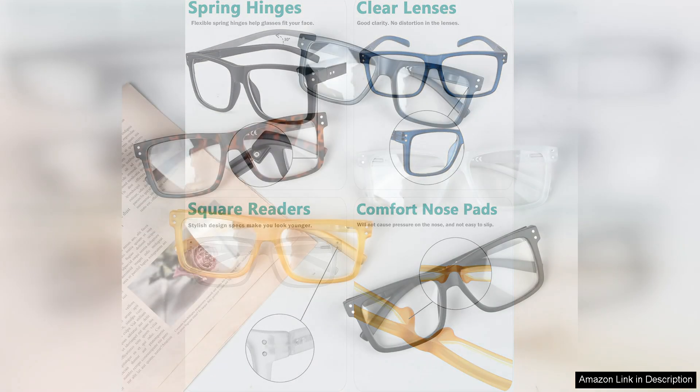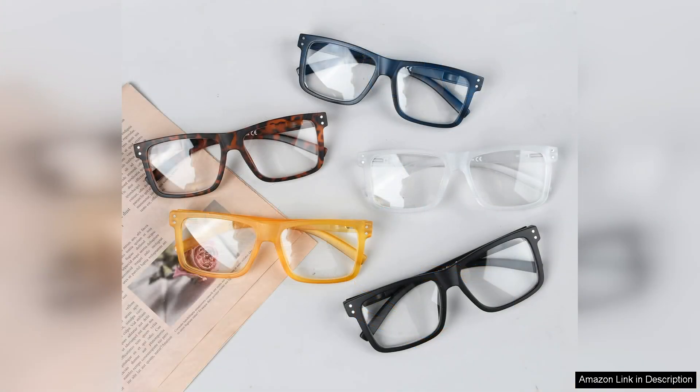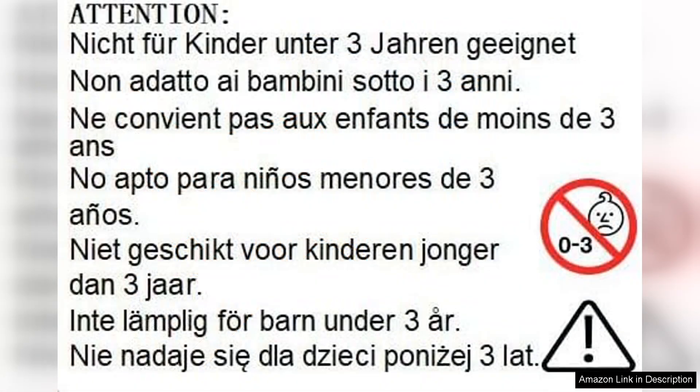The clarity of the lenses is impressive, providing a distortion-free view that makes reading a pleasure. I did notice a minor glare in direct sunlight, but it's a small trade-off for the overall quality. The frames feel sturdy as well, which gives me confidence that they will last through daily wear and tear.